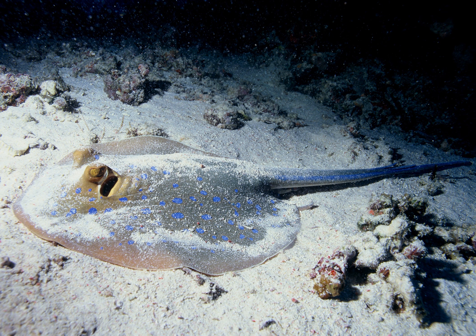Young mangrove jacks, a sought-after eating and sport fish, dwell in estuaries around mangrove roots, fallen trees, rock walls, and any other snag areas where smaller prey reside for protection. When they mature, they migrate into open waters, sometimes hundreds of kilometers from the coast to spawn.